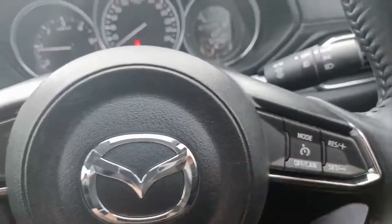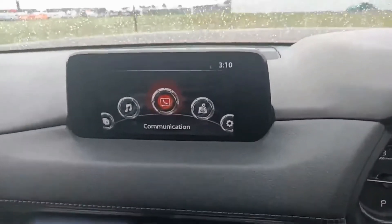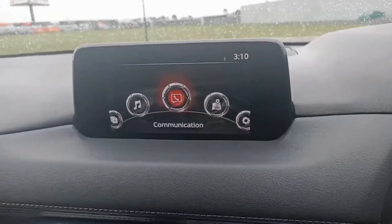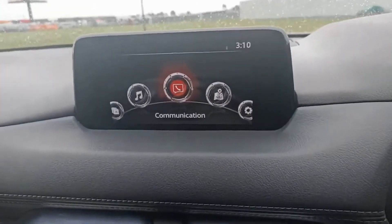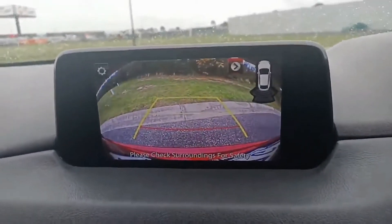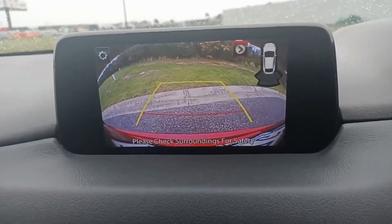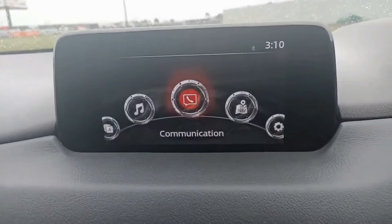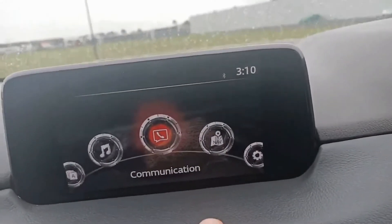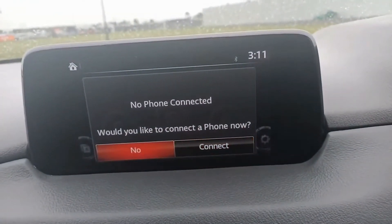Coming across to the center screen, this is the entertainment system — reverse camera, sat nav, it's all in there. Just pop the car in reverse and you do get the handy guidelines with the red line being your final line to stop. It is a touch screen when you're parked. The communication menu has options to hook up the Bluetooth.